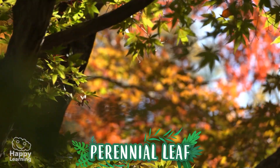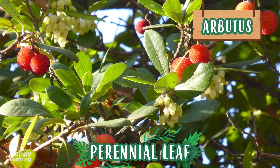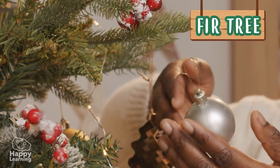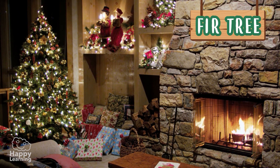Some evergreen trees are arbutus, laurel, or eucalyptus, and also fir trees. Yes, indeed! Christmas trees! How beautiful!